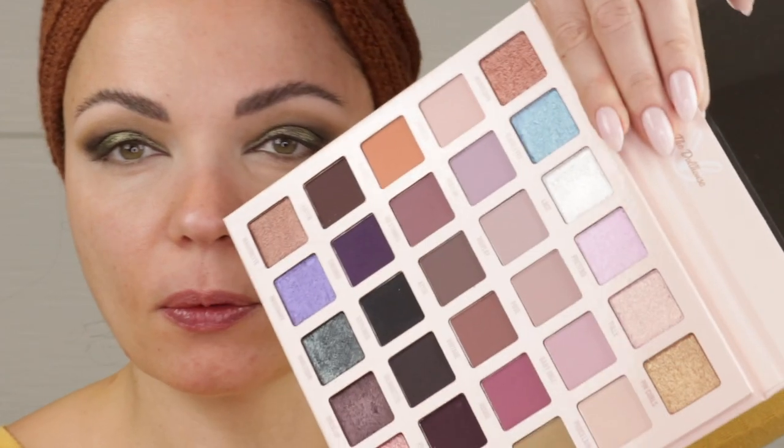Now I'm going to do some concealer to get this under eye situation under control, and then we'll finish up. I know I still have to use Pin Curls, which is the gold shade. I thought about using it as an inner corner, but to me it's just a little too dark for an inner corner shade. I think I'm going to do a lower liner of the gold, and then I might pull in Lace — that very white, icy shade — because I just want something with a really bright pop, and then we'll do a little gold liner underneath.